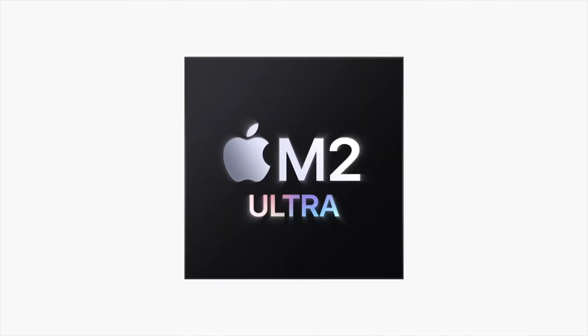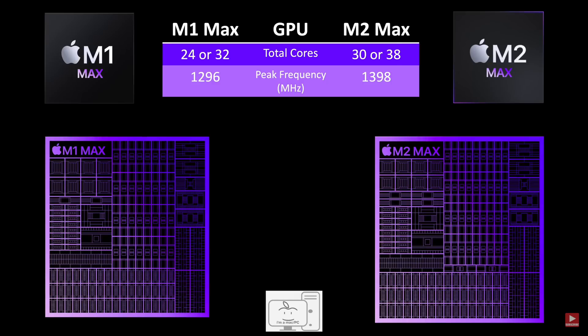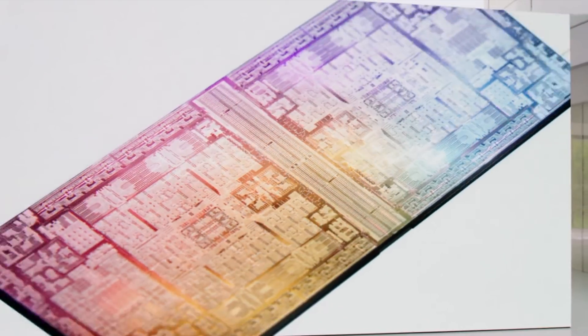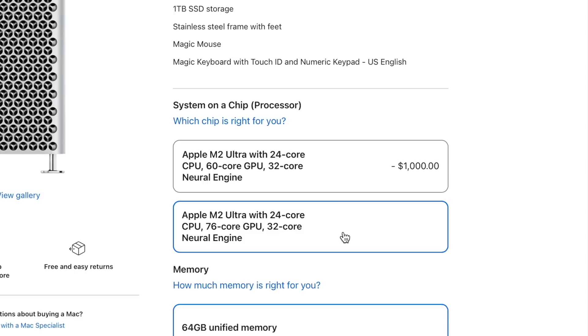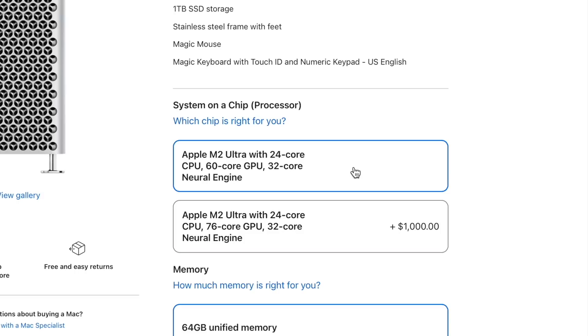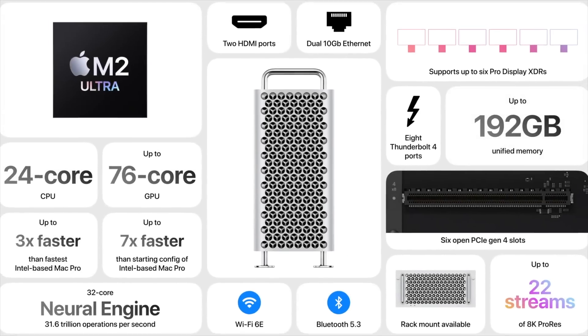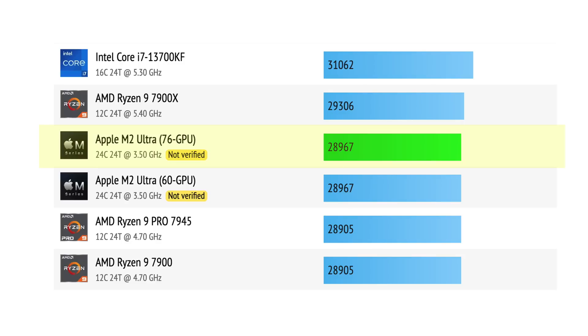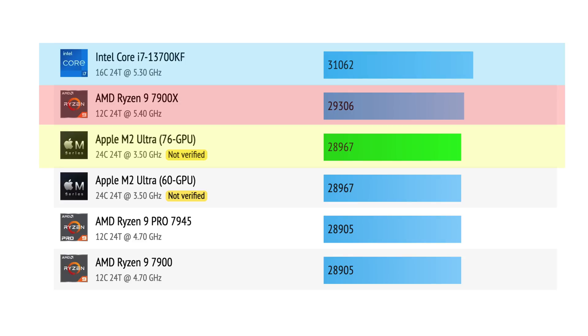Moving on to the big boy: the M2 Ultra. Just like the M2 Max comes in two configurations, the M2 Ultra is just two M2 Max chips and also comes in two configurations. The entry-level one comes with 60 GPU cores and the upgraded one with 76 GPU cores. They both have the same CPU — 24 cores, that's 16 performance plus 8 efficiency — which is double the M2 Max, and the performance also roughly doubles. The CPU score is just under 29,000 in Cinebench R23, comparable to a Ryzen 9 7900X or Intel's i7-13700K.